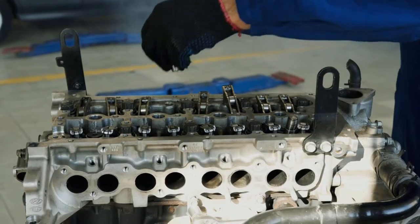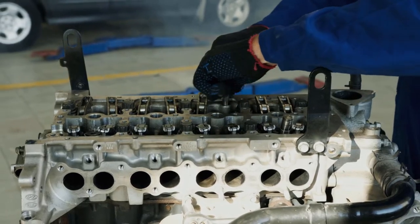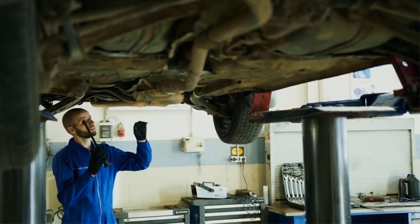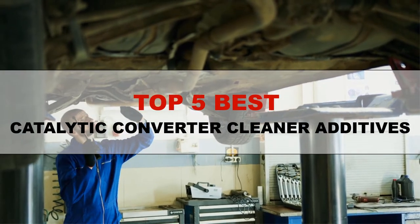When you have your catalytic converter cleaned, the formulation of the cleaner knocks out the chunks of carbon and grime, lowering your fuel emission levels and allowing your car to pass the emission test and be driven on the road. Today we will present you some best catalytic converter cleaner additives that you can use.